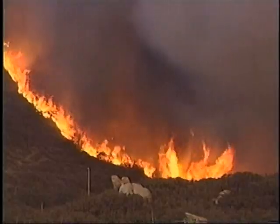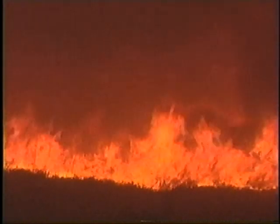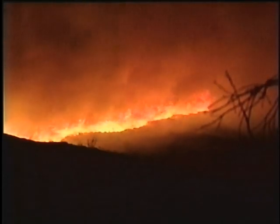Many people think of wildfire as a tidal wave of flames that comes through and destroys everything in its path. But direct contact with the fire is only one of the many ways that homes ignite. By understanding the multiple ways that fire can threaten a home, we can begin to understand the multiple ways we must prepare homes and communities to make them fire safe.